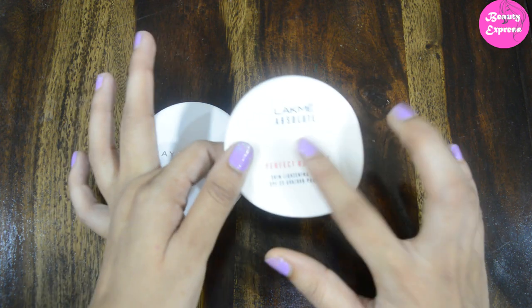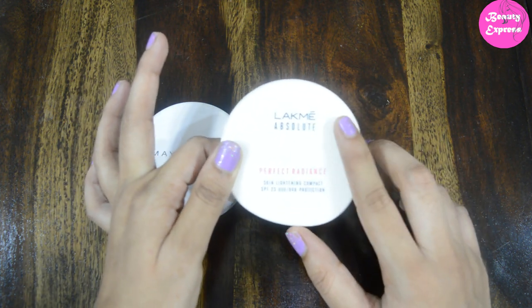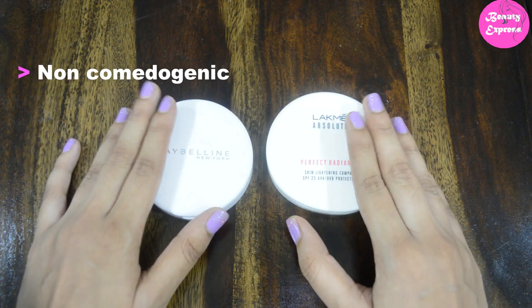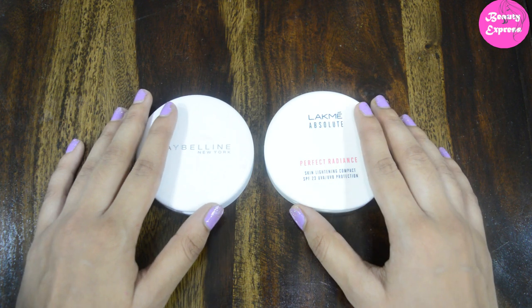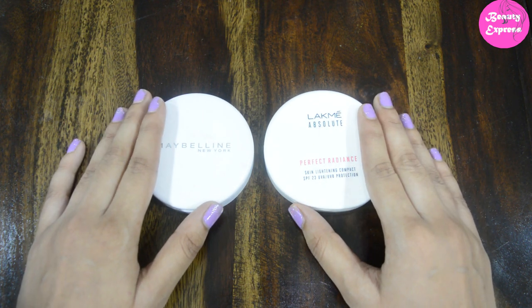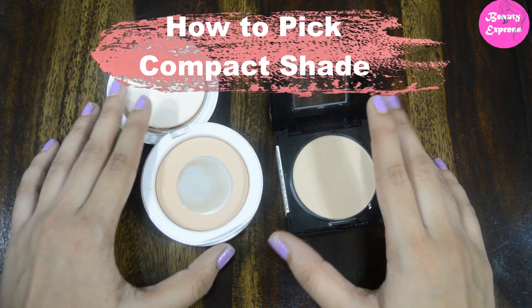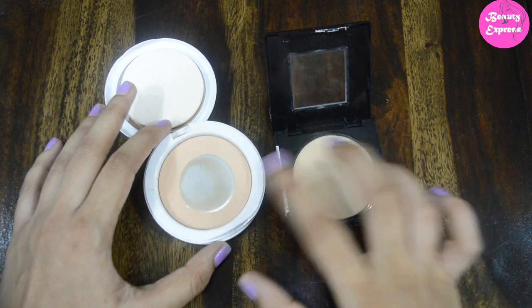Next, how to choose a compact powder for sensitive skin. If you have sensitive skin, you need to look for mineral-based powders, as they do not contain oil and waxes, making them good for sensitive skin. You also need to look for non-comedogenic powders. Whether you have oily or dry skin, you may also have sensitive skin, so keep these points in mind as well.